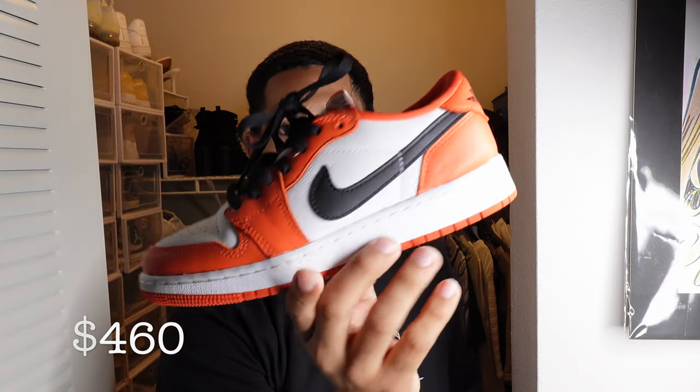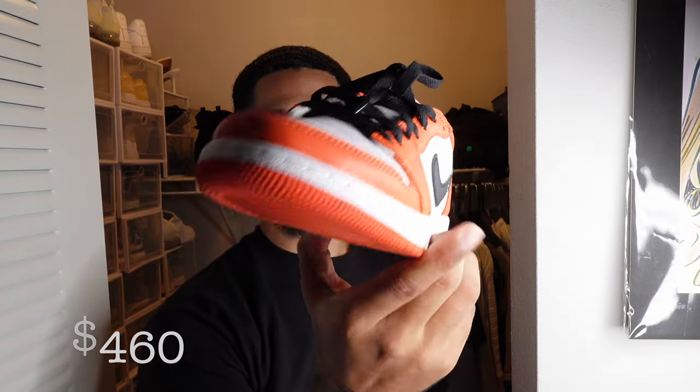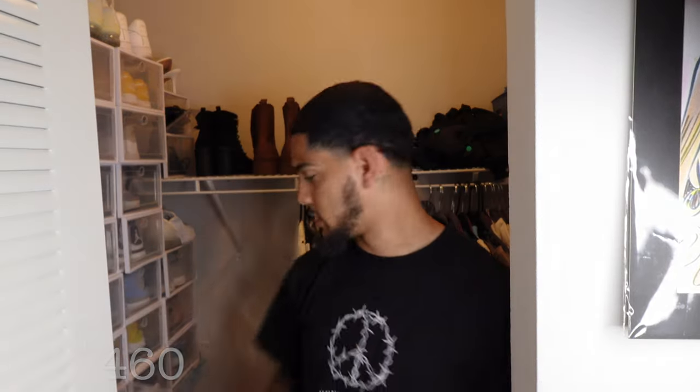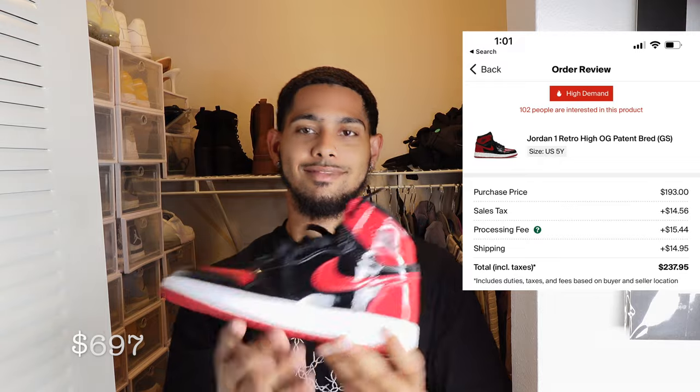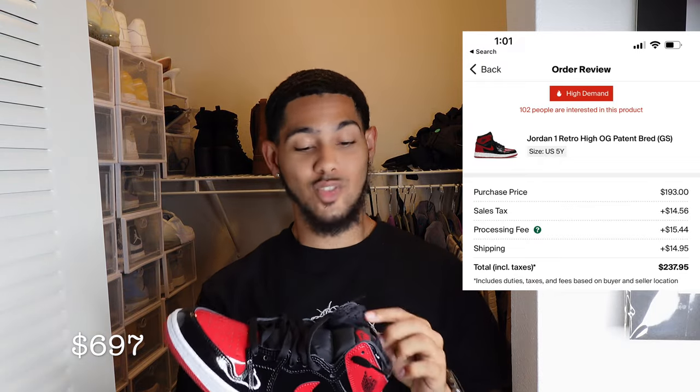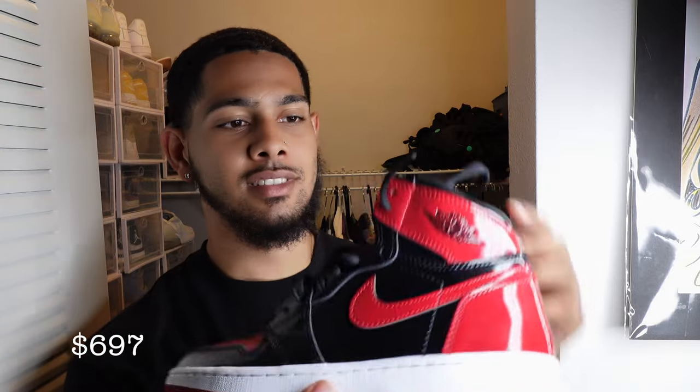I really love these — I wish I got them for myself too. These are the Jordan 1 Low Starfishes, and I love this shoe. It's really nice. I also bought her the Jordan 1 Patent Breads, but she never wore them. I've worn them like once. I even laced them for her, but she's never really worn them.